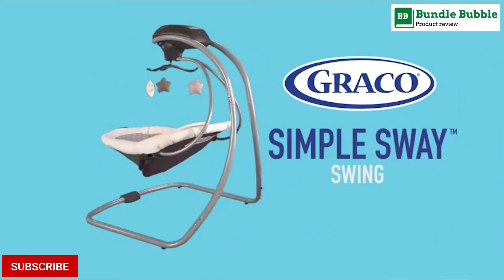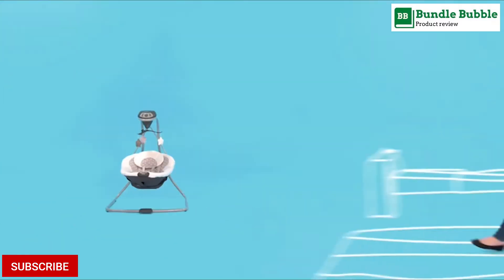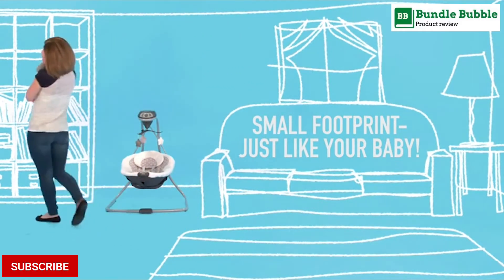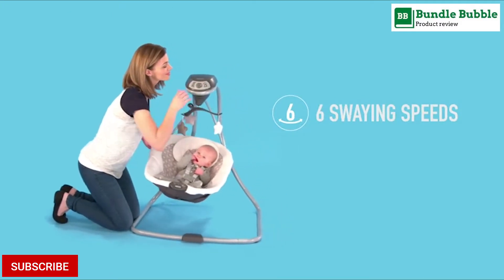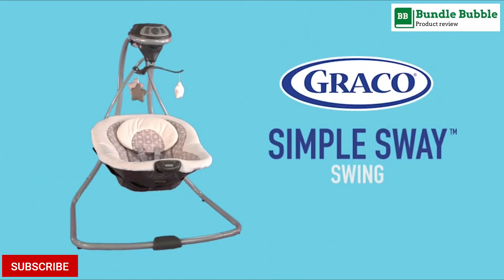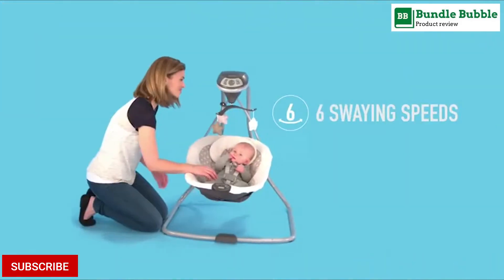Number 1: Graco Simple Sway Swing. Gentle, side-to-side swaying motion soothes and comforts baby. 6 swing speeds allow you to find the right pace for baby. Deep, plush seat and head support keep baby cozy and comfortable. Small frame design fits easily anywhere in your home. 2-speed vibration further comforts your little one.